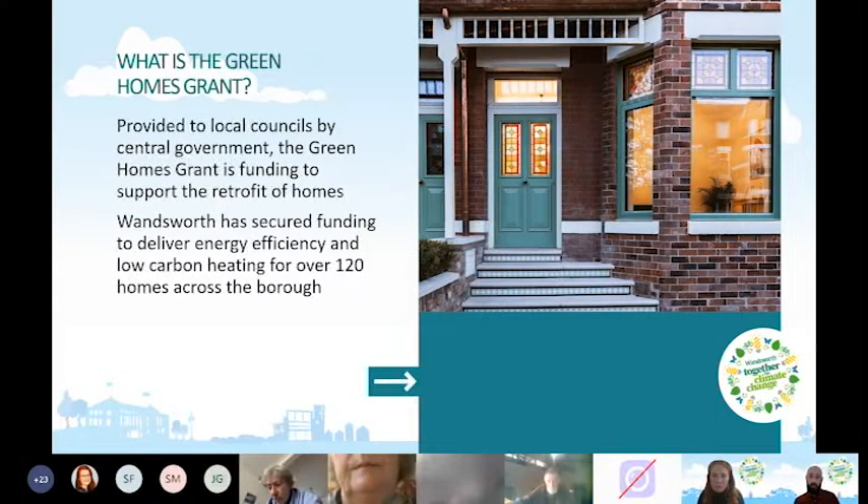The scheme is targeted at people with a household income under £30,000 per year, or under £20,000 once housing costs are taken away. It's for people with an Energy Performance Certificate (EPC) rating of D, E, F, or G — the lowest EPC ratings. If eligible, you can access around £10,000 worth of funding to install energy efficiency and low carbon improvements to your home.